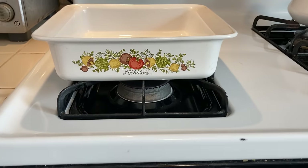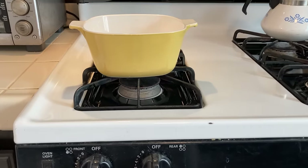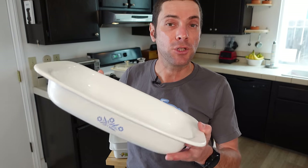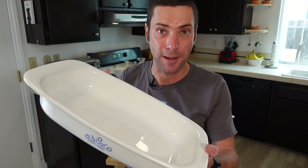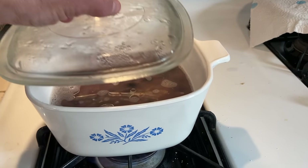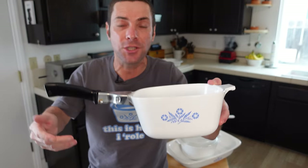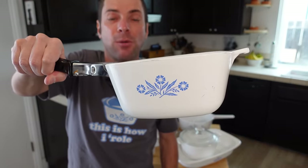A lot of these pieces had the famous blue corn flour design that Corningware launched with, but there were many different designs over the years — some limited editions made for only a year or two. They were all made from this special material called Pyroceram. The glass lids were brilliantly made out of sister brand Pyrex, and Corning even made clip-on handles for these so you could use them just like a regular pot.